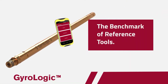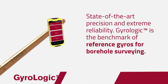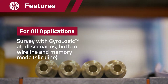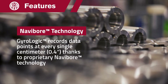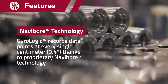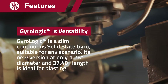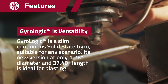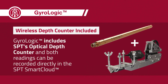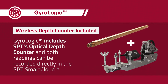GyroLogic is the benchmark of reference gyros for borehole surveying. Designed for performance in wireline and memory mode on slickline. GyroLogic records data points every single centimeter thanks to proprietary Navibore technology. The slim continuous solid-state gyro is suitable for any scenario. The latest version at only 32 millimeters diameter is ideal for blasting applications. GyroLogic includes SPT's optical depth counter and both readings can be recorded directly in the SPT SmartCloud.